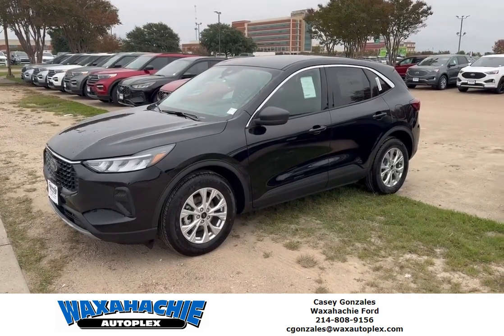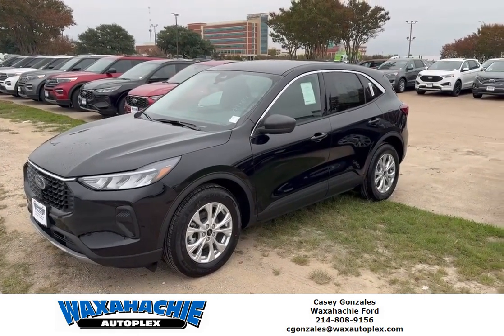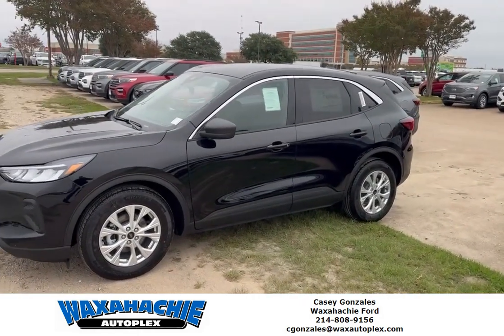Hey guys, Casey Gonzalez over here at Waxhatchy Autoplex. Today I'm showing you a brand new Escape. This Escape here we got on sale — I can do a payment as low as $411.